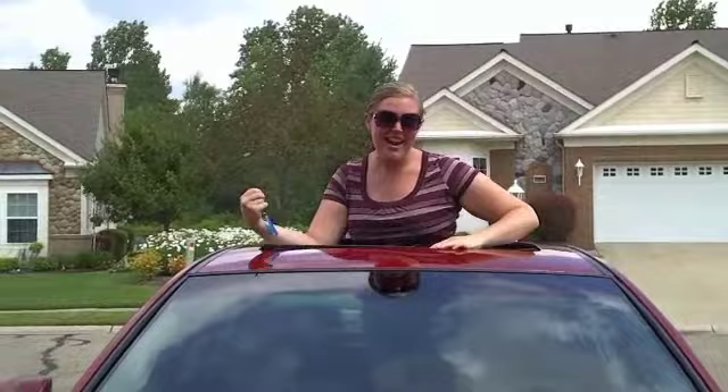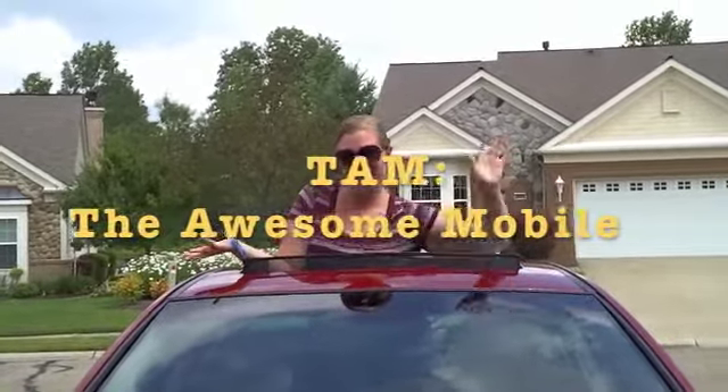Hi Andrea, it's Monday and this is the Awesomemobile. In honor of my new car, TAM, or the Awesomemobile, I'm going to give you a tour of the inside.